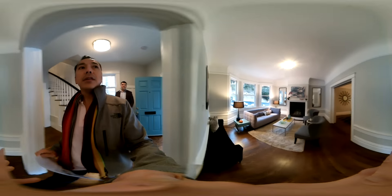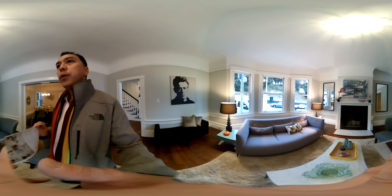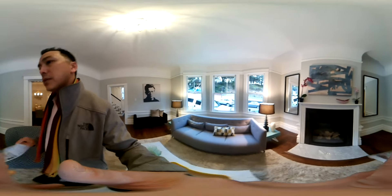One of our happy listing agents is here — hello, thank you for having us. What they've done is really updated the property for sale. Notice how quiet it is — double pane windows in the front, a beautiful new fireplace, and the floors have been redone. Great tall ceilings.